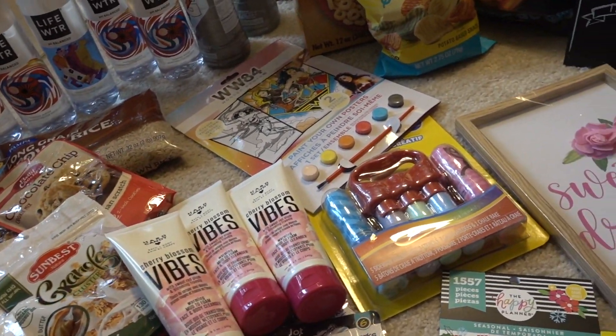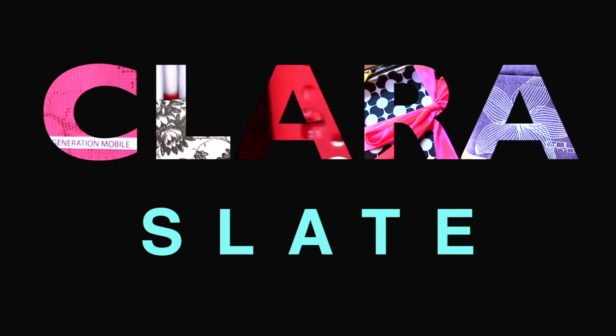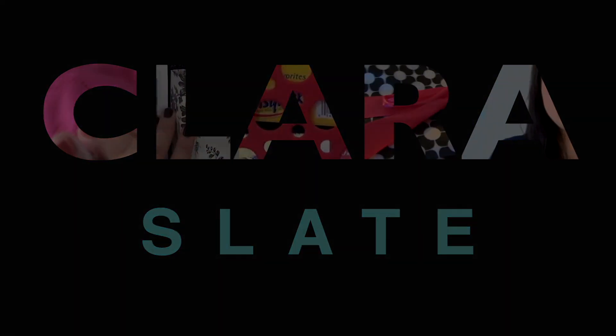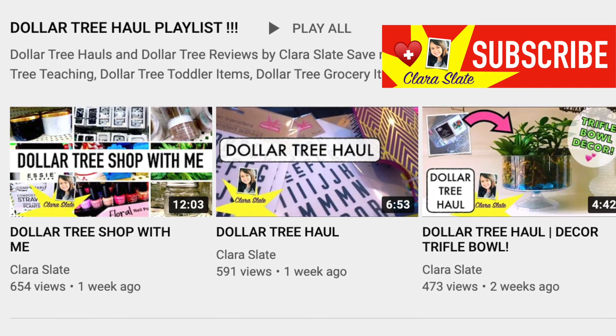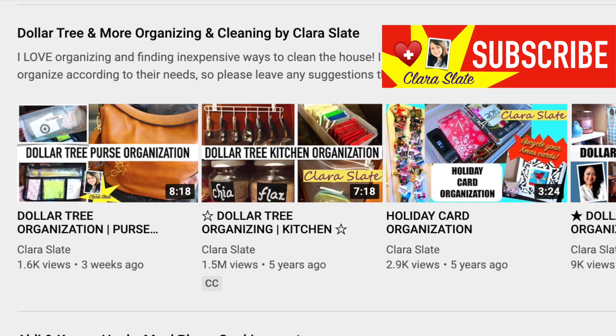Hey guys, it's Clara, welcome back to my channel! Today's video is a quick Dollar Tree haul. Stay tuned if you like all things Dollar Tree. I mainly do Dollar Tree related videos with hauls and organizing, so please check out my channel and subscribe below.